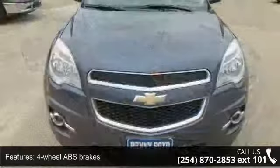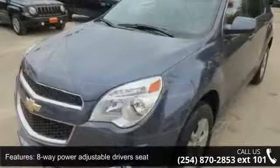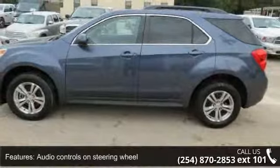Enjoy these notable features: 4 doors, 4-wheel ABS brakes, 8-way power adjustable driver's seat, air conditioning with climate control, audio controls on steering wheel, and automatic transmission.